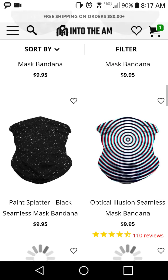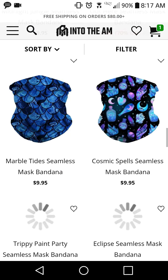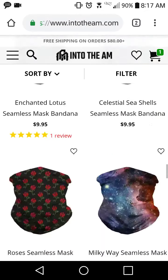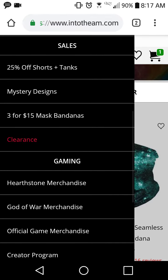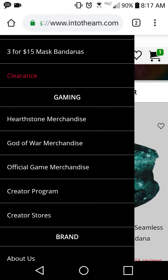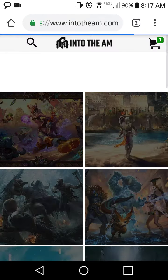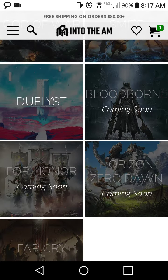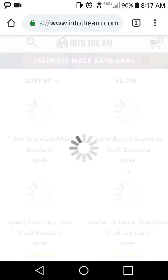This bandana page is actually pretty dope, I've never seen it before. Also, they have a section for official game merchandise — like God of War and Assassin's Creed. They're also coming out with Far Cry and For Honor merchandise, which are two games I really enjoy.